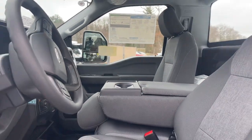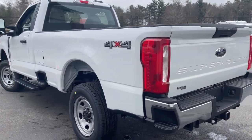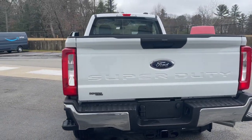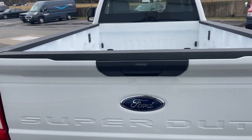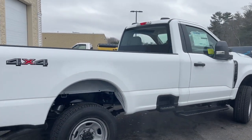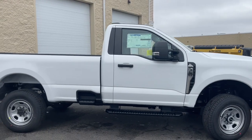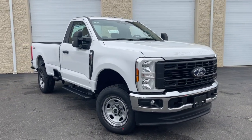Feel prepared to take on the biggest jobs in this fully capable Super Duty. Treat yourself to a test drive today. Our friendly staff will give you an outstanding customer experience. We'll see you next time.